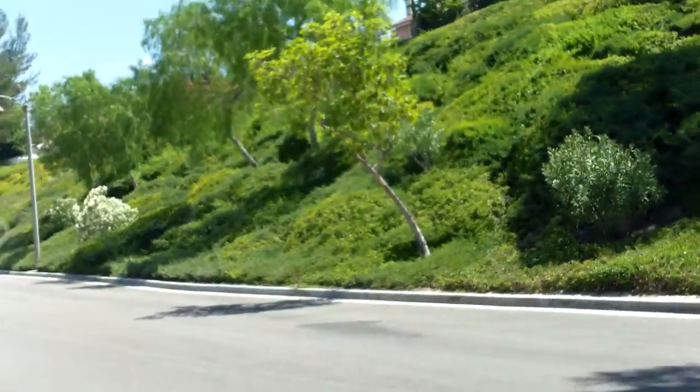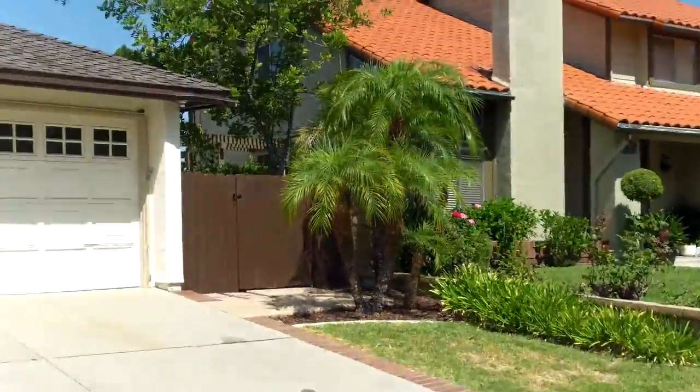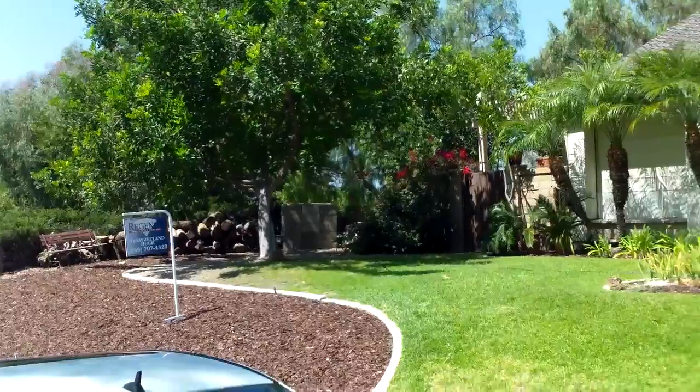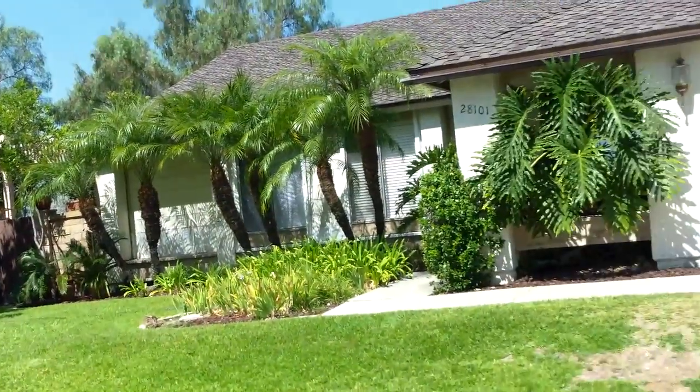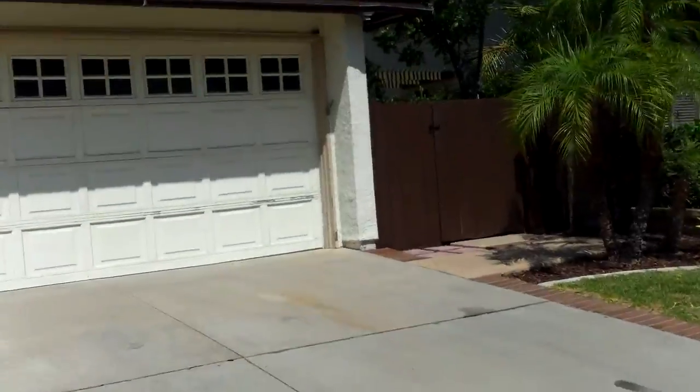We're at Mission Viejo, kind of on the eastern side, all the way out from the freeway to La Paz. This is 28101 Alizan, three bed, two bath, 1594 square feet.